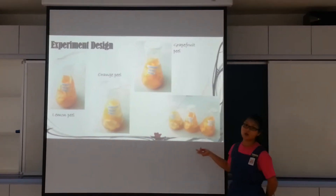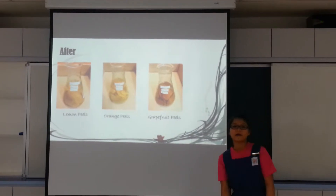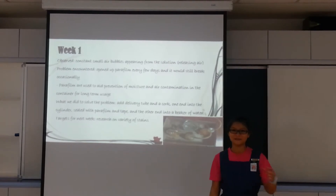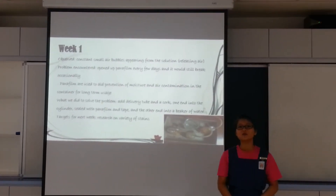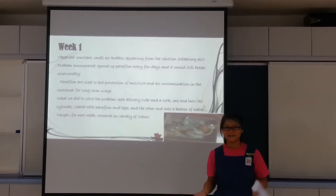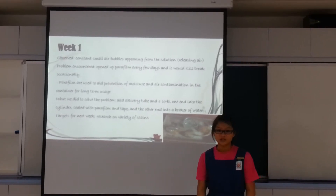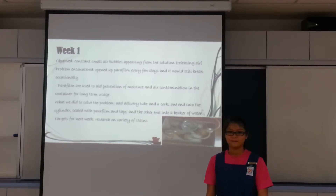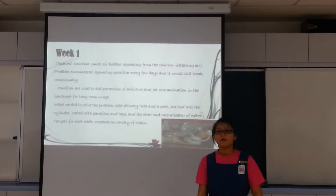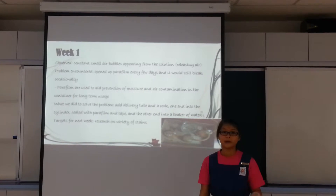Here are some before and after pictures of our experiment. On week one, we observed that there are constant small air bubbles appearing from the solution. The problem we encountered was that even though we opened up the parafume after every few days, it would still break open occasionally. Parafumes are used to aid prevention of moisture and air contamination in the container for long-term usage. To solve this, we added a delivery tube and a cork — one end into the cylinder, sealed with parafume and tape, and the other end into a beaker of water.